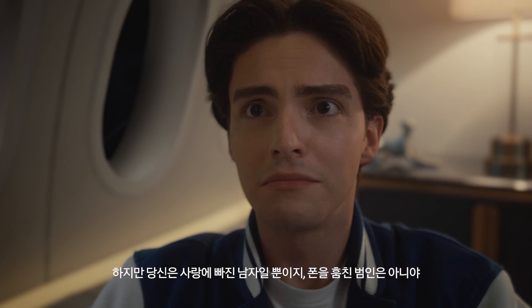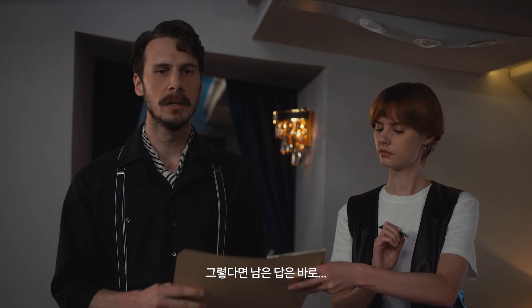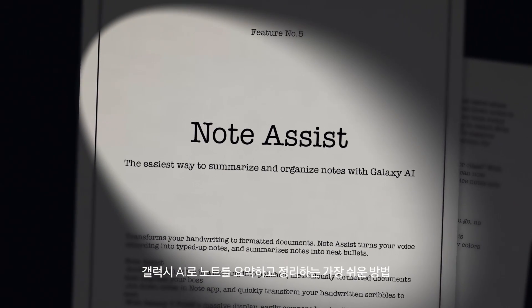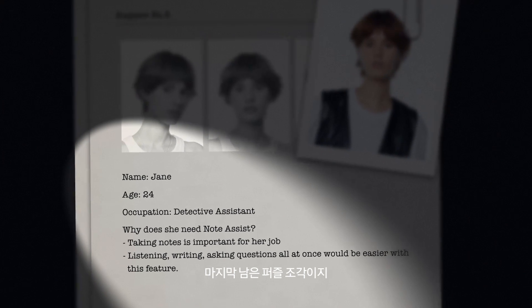But you're a lover, not a robber. I love love. Exactly. That's why the only answer left is Note Assist — the easiest way to summarize and organize notes with Galaxy AI. The final puzzle piece.